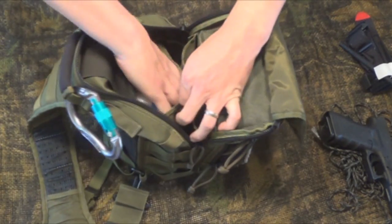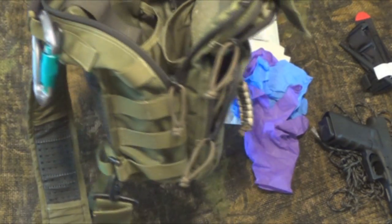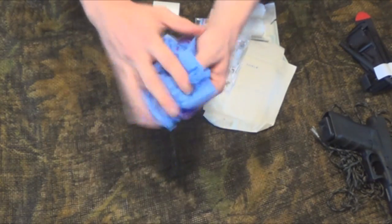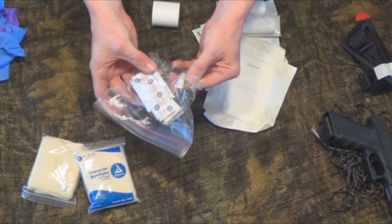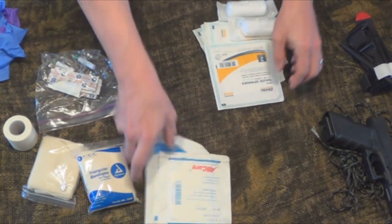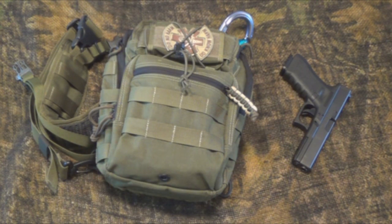Now let's dig out the first aid supplies. Like I said, this isn't my trauma kit — just everyday first aid supplies you might need. I've got two pairs of gloves in size medium, two triangle bandages, band-aids, butterflies, and two bee stings. There's a roll of two-inch tape, five-by-nines, four-by-fours, and two rolls of cling. That's what I carry, guys — this is what I'm carrying on a daily basis. I hope this video helps. You never know when you'll be the first responder.